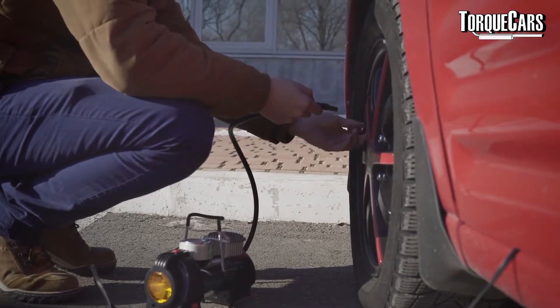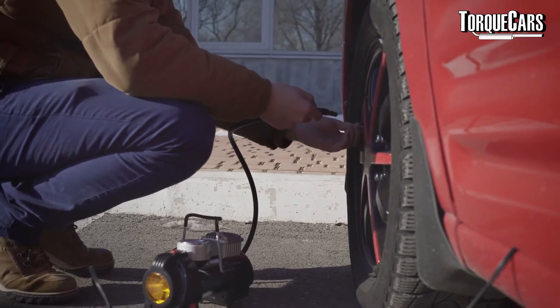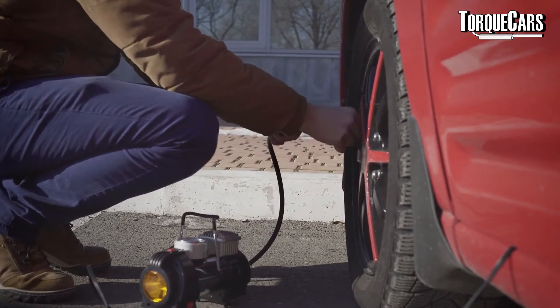Hello, I'm Wang from Torque Cars. We're going to have a chat about tires, specifically looking at tire pressures and why people add nitrogen to their tires, and whether this is a good idea.